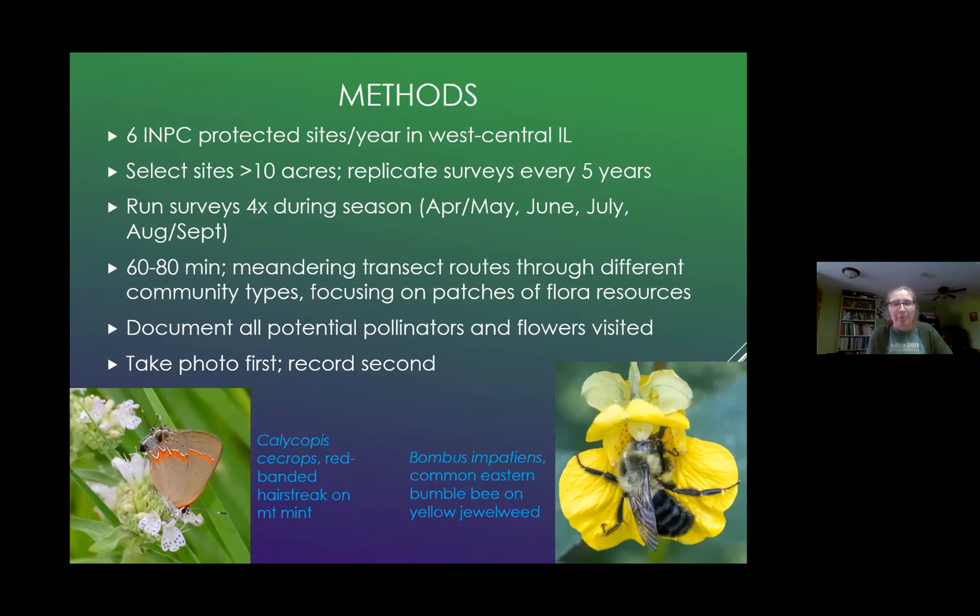I run four surveys during the season: one in the spring, then June, July, and then one in the late summer and fall. I do meandering transects for about 60 to 80 minutes through different community types. I basically choose a path of least resistance — whether that be a deer footpath, a creek bed, or mowed trails, which are wonderful because I don't have to waste time fighting multi-flora rose or bush honeysuckle. Whatever is easiest for me to get through and to find the patches of flowers.